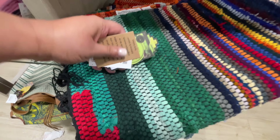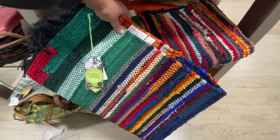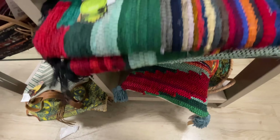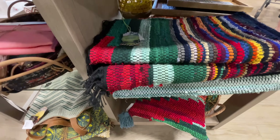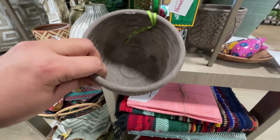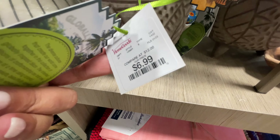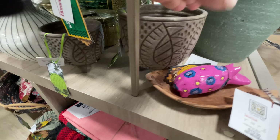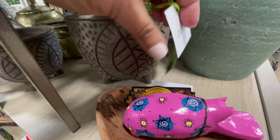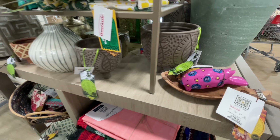Right next to that, another item from the Asian-inspired collection — $12.99 for this little area rug, or really more like a mat. I love it — so many colors, so perfect for spring and summer to brighten things up. And then these also caught my attention, also part of the Asian collection: $7 for the smaller planter and $9.99 for the medium-sized one.